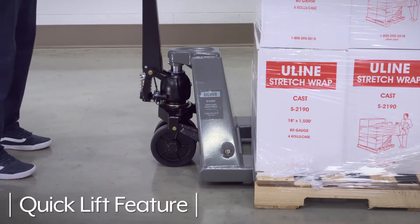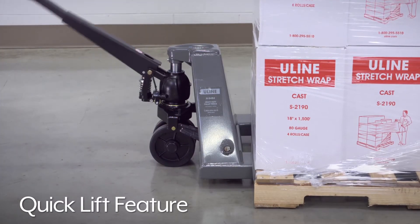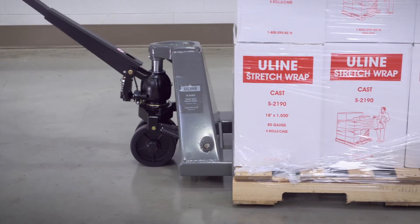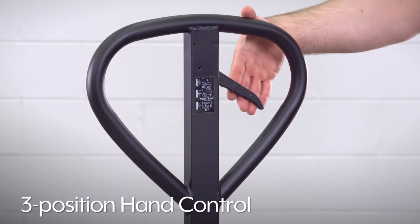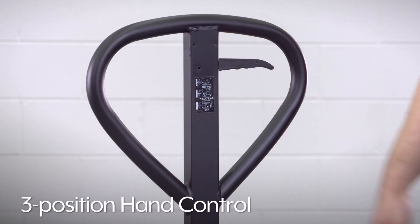With the quick lift feature on Uline's heavy-duty pallet truck, users can lift loads up to 1,300 pounds with only two pumps. Using the three-position hand control, you can easily raise, lower, and move the truck.